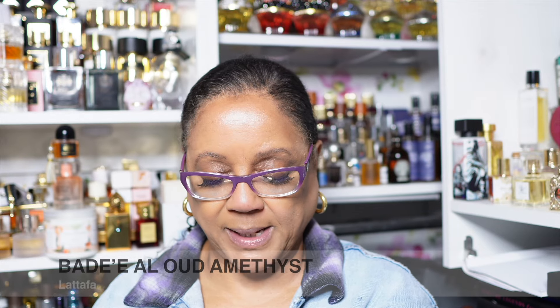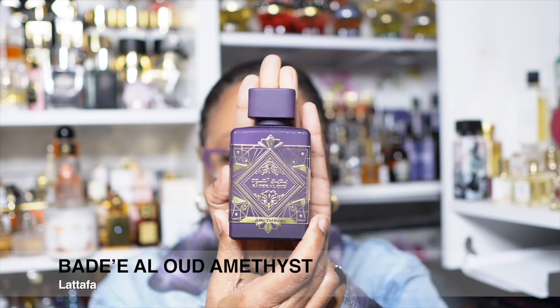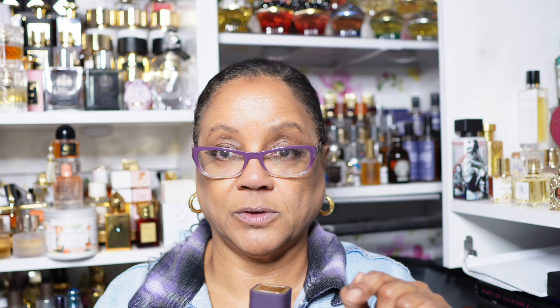This one is Al Oud Amethyst. When I did my top 50, I tried to make the argument that this and Sublime were flankers to Infinity Rose, but they're not — they need to stand on their own. I love the packaging. And this is one I have dupes for — I have an unopened box of this, maybe another unopened box somewhere else. No.